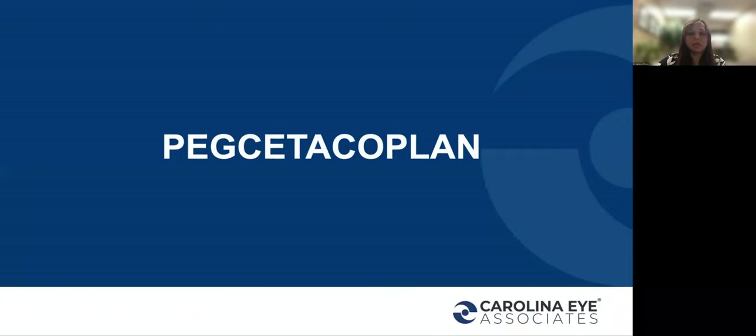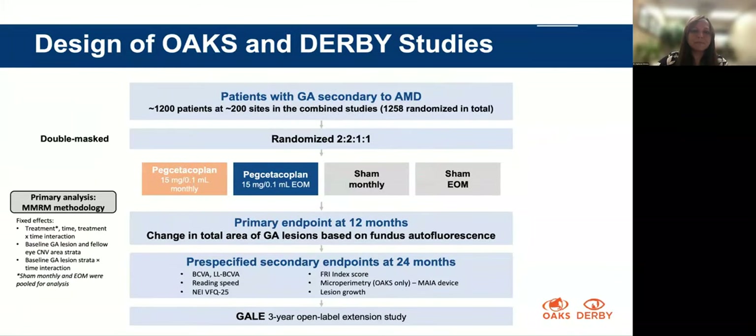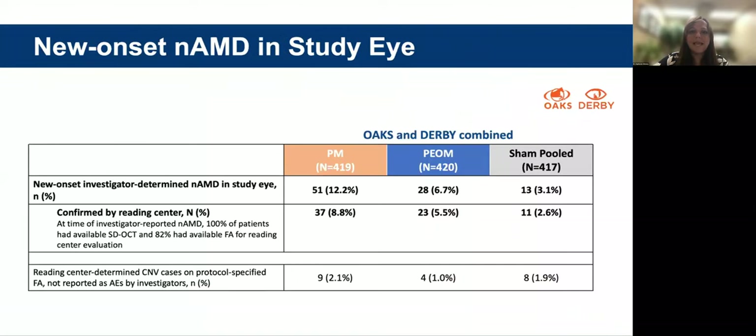Another molecule affects the complement pathway to reduce progression of geographic atrophy. The Oaks and Derby studies again showed reduced progression of geographic atrophy in patients who received the molecule. Adverse effects were very similar to those in intravitreal injections, and again, with this molecule there was also choroidal neovascular membrane development.